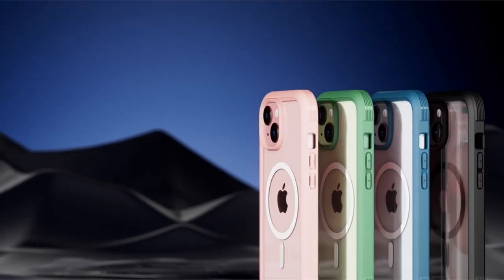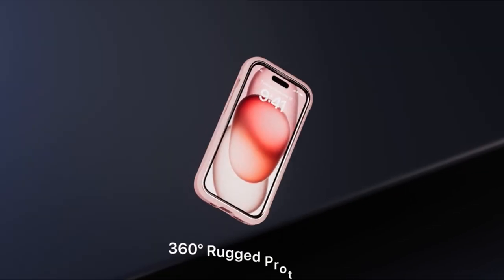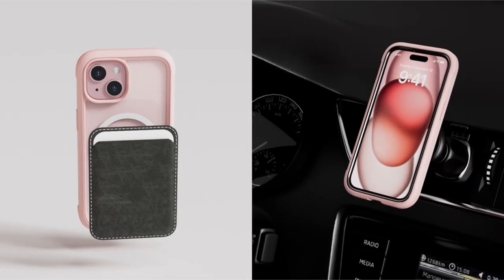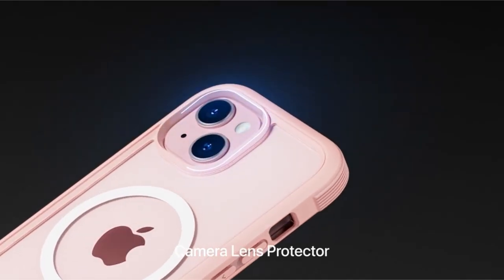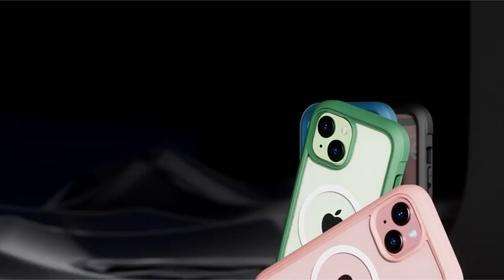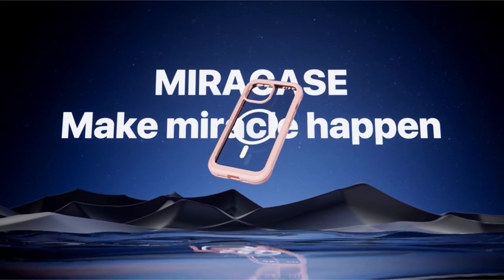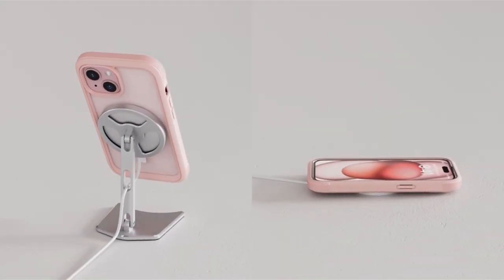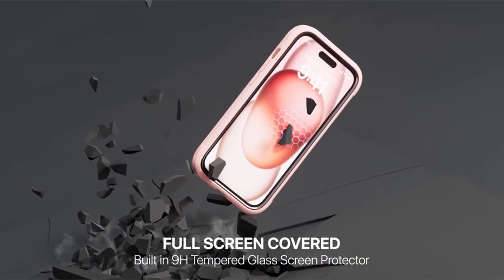The case includes a 9H tempered glass screen protector and a camera lens protector coated with anti-fingerprint polymers, providing maximum protection against scratches, scrapes, and bumps while retaining the original touch. Its 360-degree full-body tough protection has been rigorously tested and is capable of withstanding over 5,000 drops. The flexible TPU materials and tri-layer structure absorb and deflect impacts from all directions, while raised bezels prevent scratching. Automatic alignment simplifies installation by removing air bubble problems. The case is only compatible with the iPhone 15 6.1-inch and comes with a lifetime warranty.